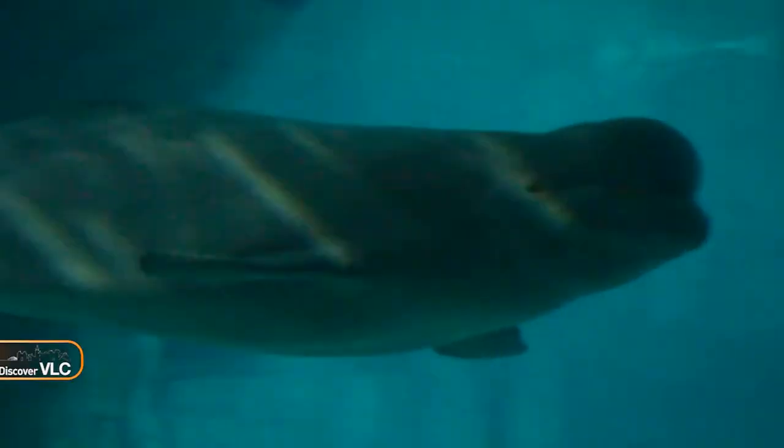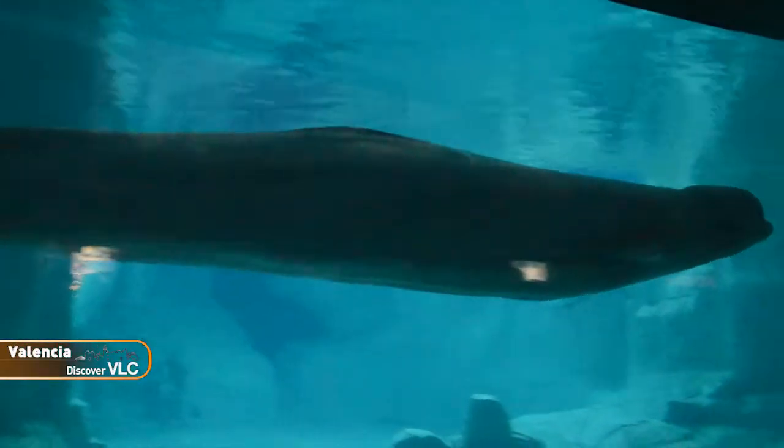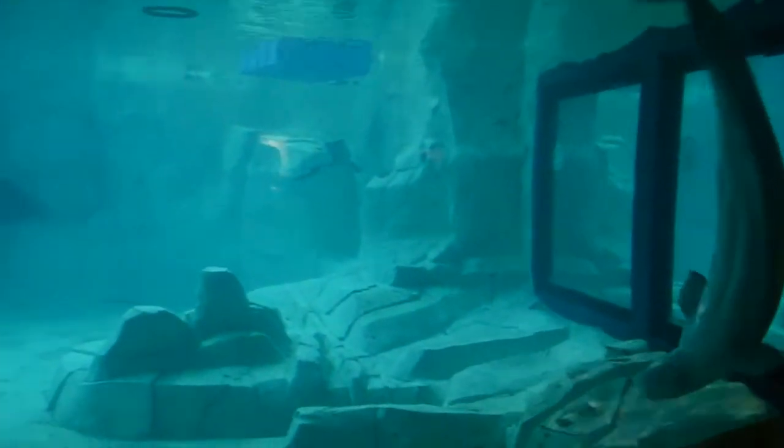The White Whale or Beluga, with its characteristic white skin, is able to camouflage itself among the blocks of ice of the Arctic, where temperatures can drop to 50 degrees below zero.